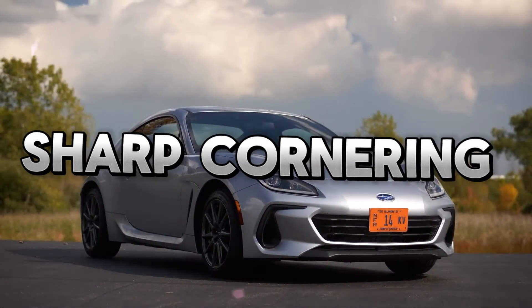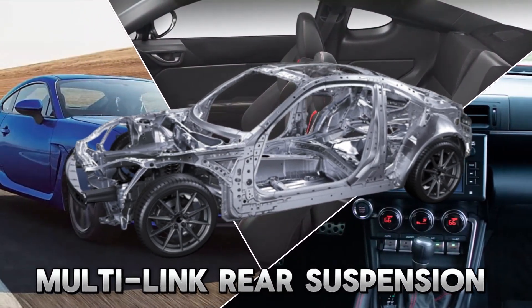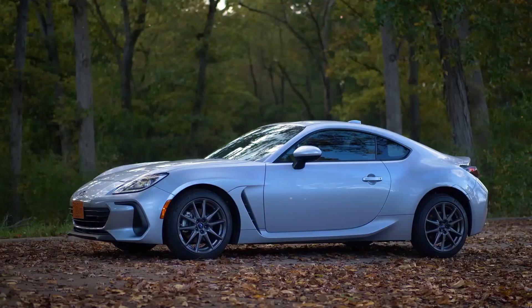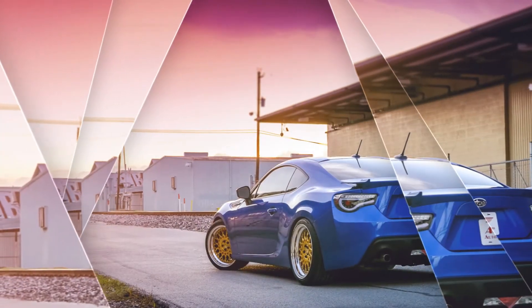For incredibly sensitive and sharp cornering, Subaru engineers fine-tuned the multi-link rear suspension and McPherson struts up front. It also has stiff suspension mounting points for a stable and regulated connection to the road, as well as a wide rear track for further stability.